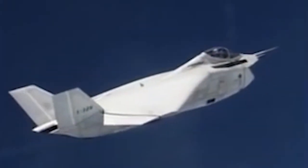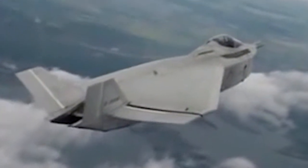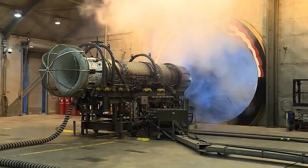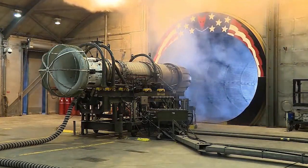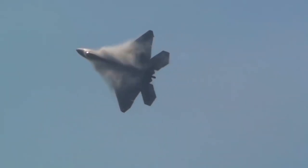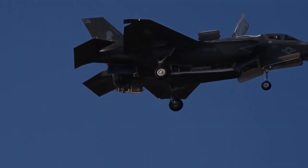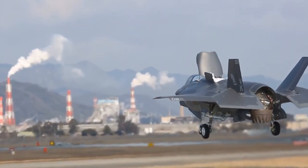The X-32B STOVL version took to the skies for the first time on March 19, 2001. The flight from Palmdale to Edwards AFB lasted 50 minutes, and it was originally scheduled for the third quarter of 2000. The STOVL aircraft were powered by a modified version of the 614C engine known as the F-119 PW-614S. In normal flight, the 614S was configured as a conventional afterburning turbofan. In STOVL mode, however, a butterfly valve diverted the core stream exhaust gases to a pair of thrust-vectoring nozzles near the aircraft's center of gravity.